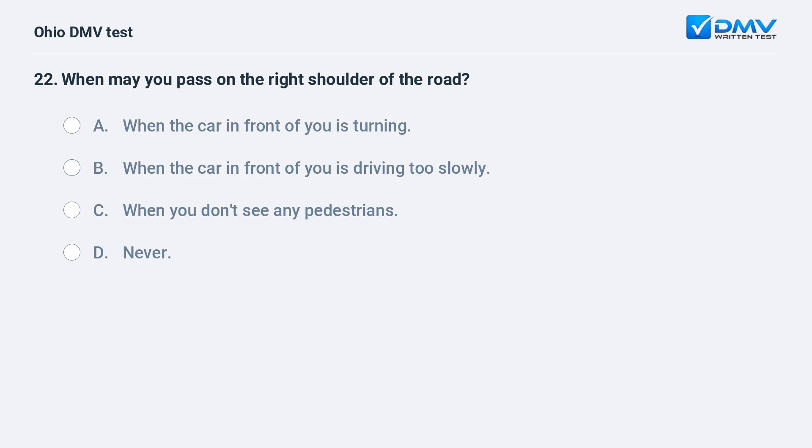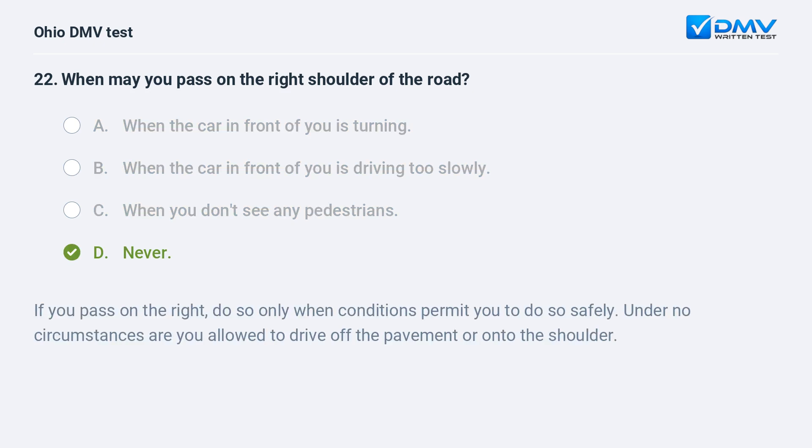When may you pass on the right shoulder of the road? A. when the car in front of you is turning, B. when the car in front of you is driving too slowly, C. when you don't see any pedestrians, D. never. The answer is D, never. If you pass on the right, do so only when conditions permit you to do so safely. Under no circumstances are you allowed to drive off the pavement or onto the shoulder.